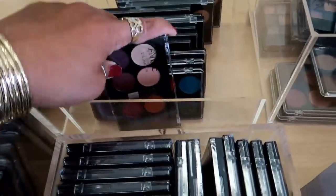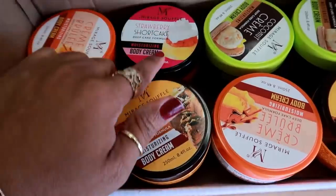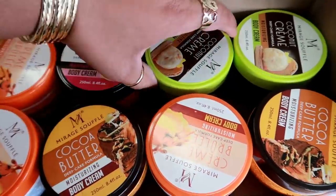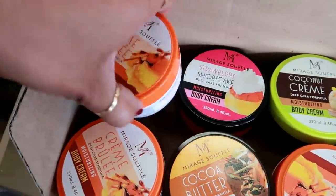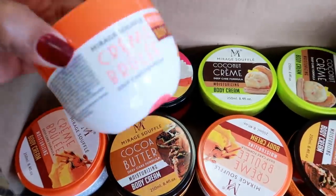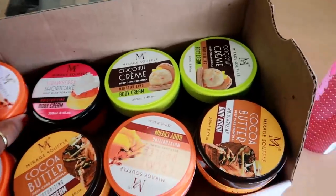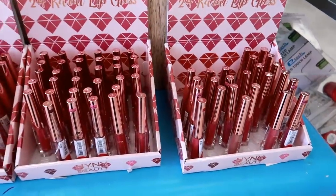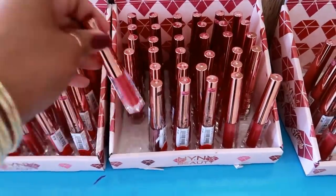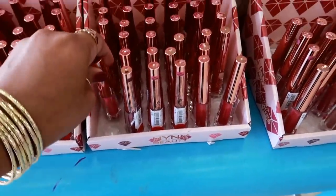Never heard of this brand. Here's Amuse cosmetics. Body cream - strawberry shortcake, coconut cream, crème brûlée. I wonder how these smell. These are $2.99. And then cocoa butter. Then here's some lip gloss - it says 24 karat lip gloss. These look like something you can get off Shop Miss A. These are $1.99.